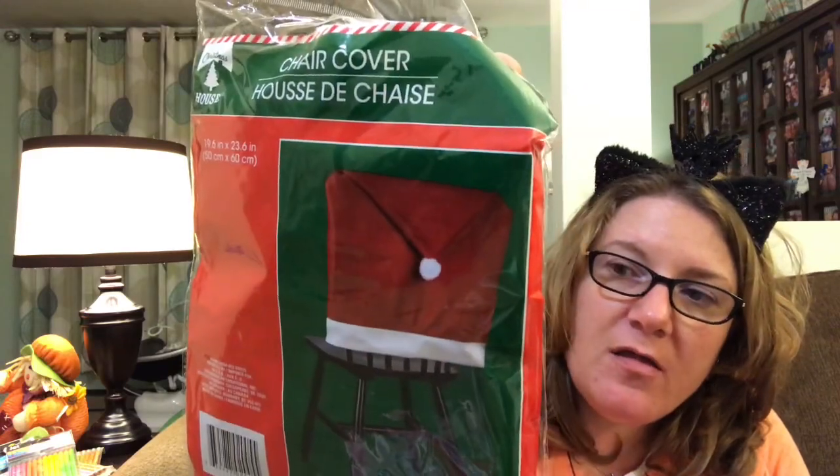Last but not least — I have bought these before in the past and this past Christmas a couple of them got torn or the balls fell off the hat. So when I saw these the other day I went ahead and picked up four more. I need six total, but I think I should be okay — I'll probably pick up two more if I see them again. But they are just chair covers that look like Santa Claus hats. I think they're adorable and they just finish my table off, and the boys like them.